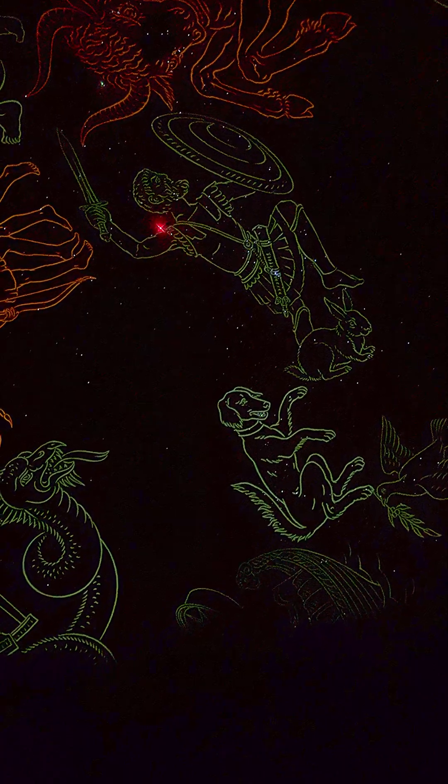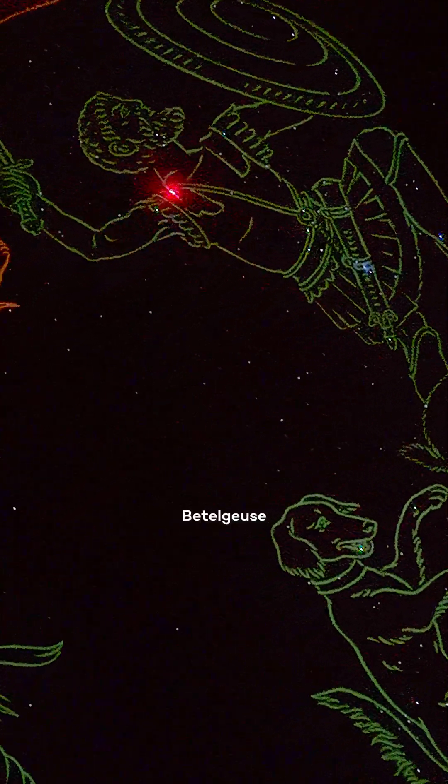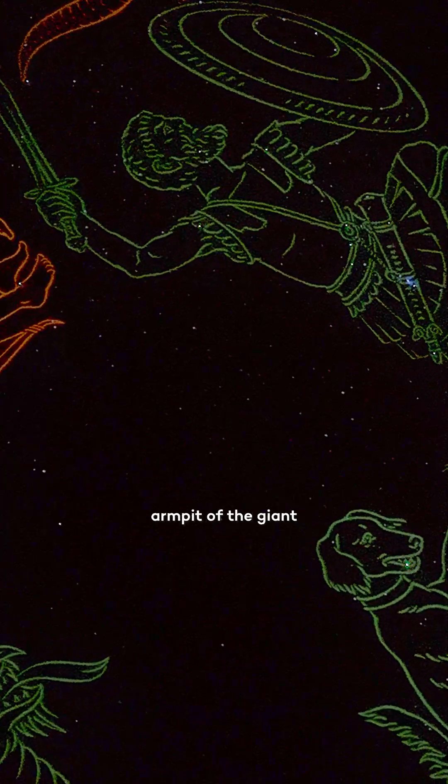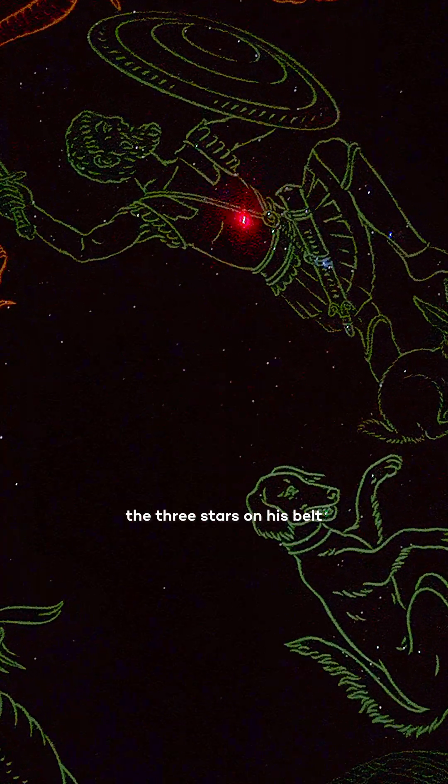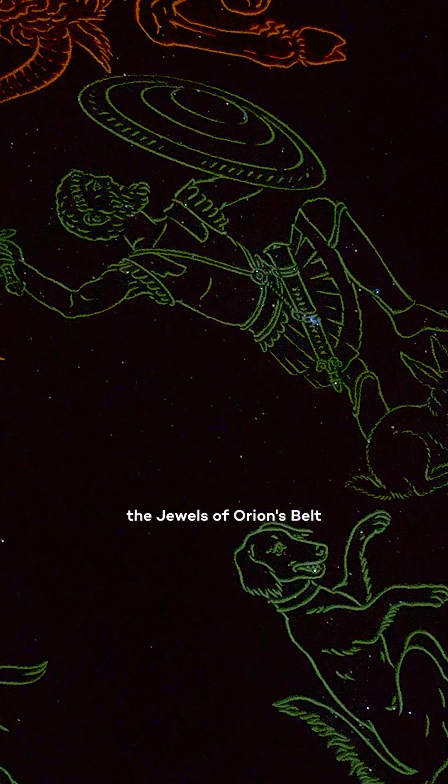This super red giant star, just like Aldebaran, is called Betelgeuse — and that word means 'armpits of the giant.' The three stars on his belt are often referred to as the jewels of Orion's belt.